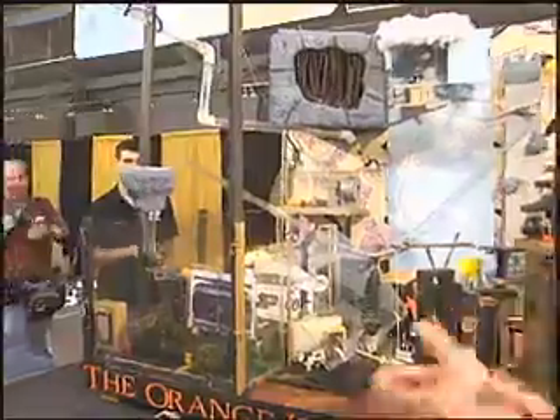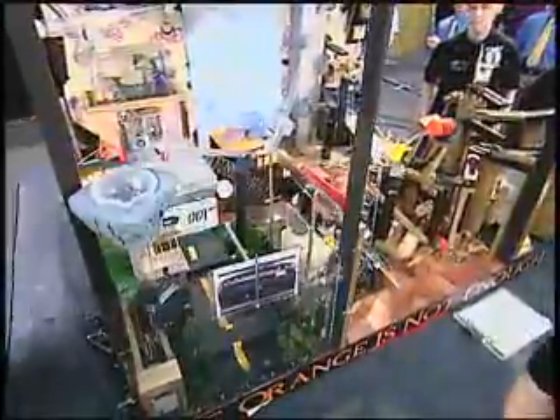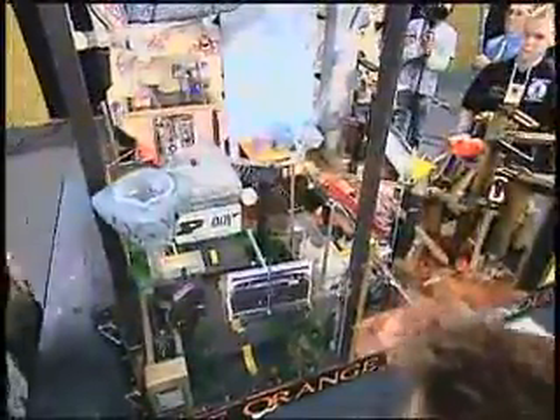Purdue backed itself into a corner when its floating ping-pong ball failed to float for the first time ever. The team from Purdue University elected to void their run in round one.